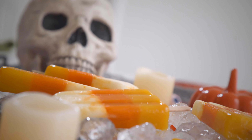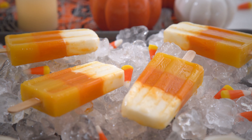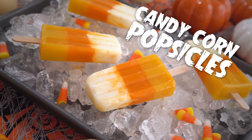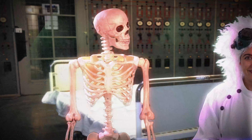It may be Halloween, but that doesn't mean popsicles aren't delicious! Instead of candy corn, which provides no fuel, why not make candy corn popsicles using nutritious ingredients? They are so easy to make! I love candy corn!